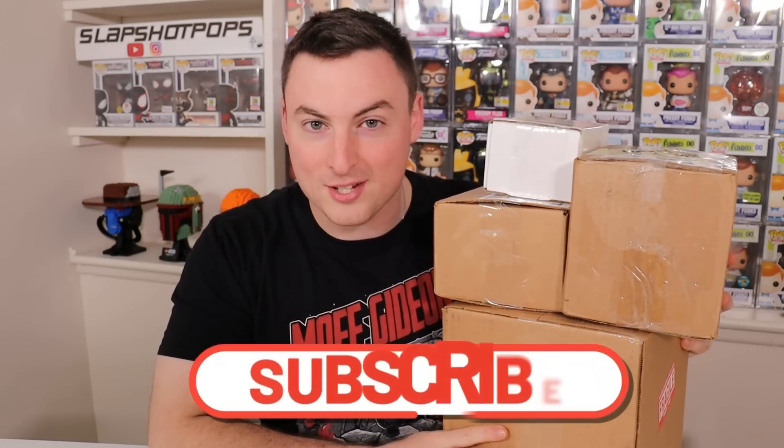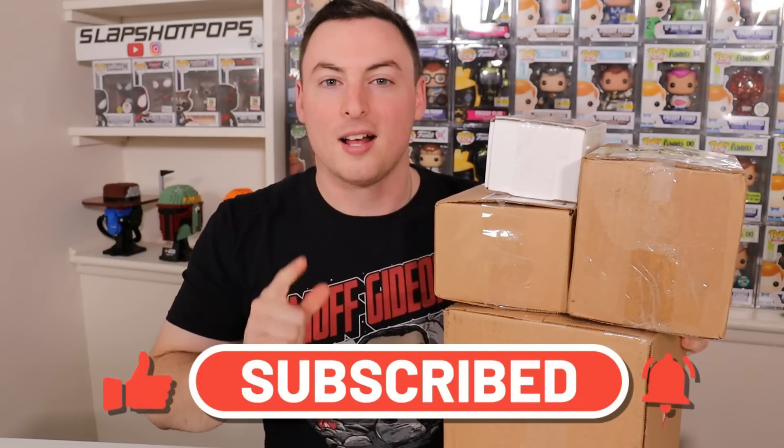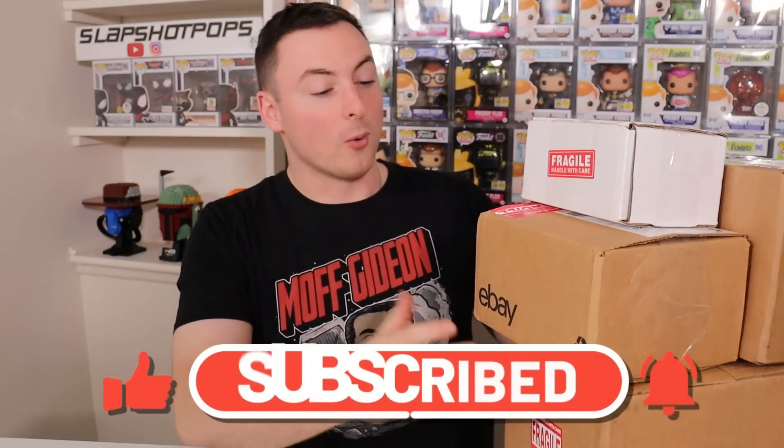If you guys are new to the channel, make sure to smash that subscribe button, especially if you are giant Funko collectors like myself. So we're just going to get started here and you know what? I'm not going to start with the smallest box — I feel like that's what you'd expect. But in all of these boxes here, we have three pops and one soda and they are all mega additions to my collection. So we're going to get started with this one, which was actually a gift from a very good friend.